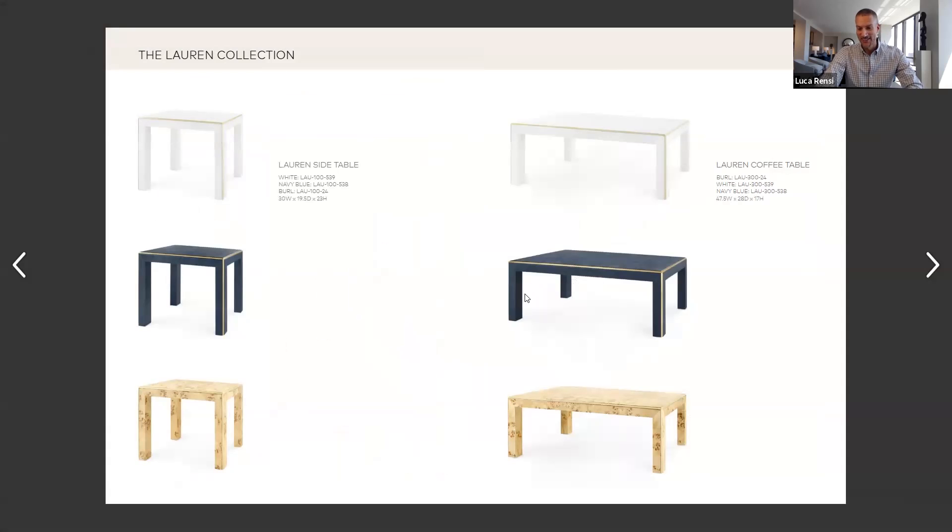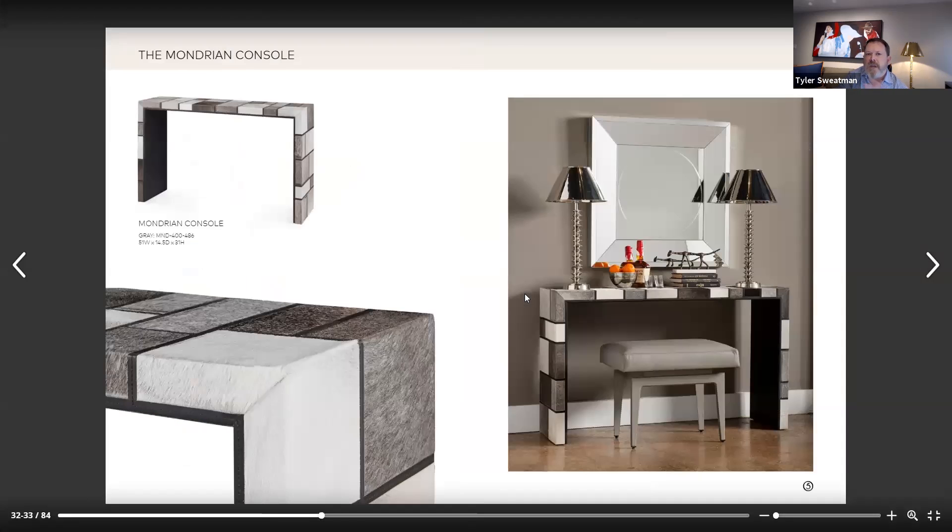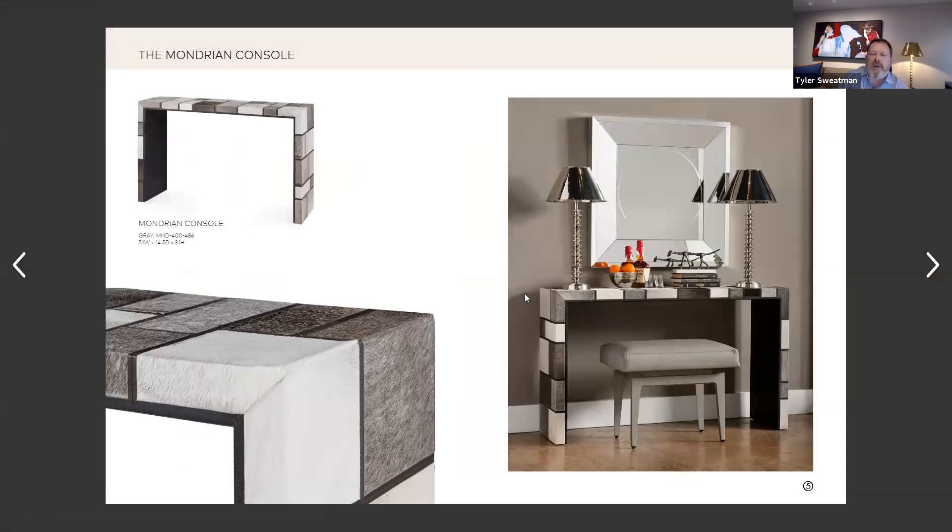As we continue on with the hair on hide collection, we have the Mondrian, and it is a very patchwork kind of pattern. Tell me about that.